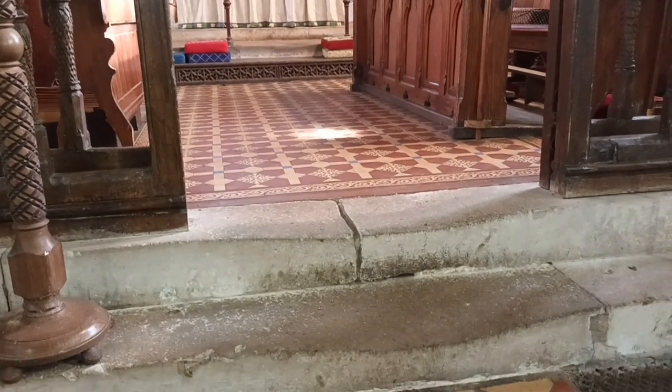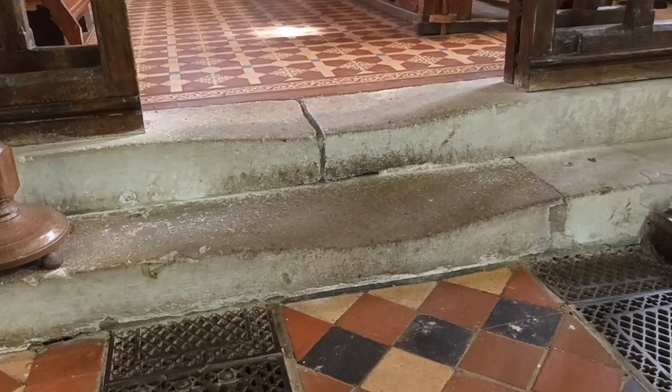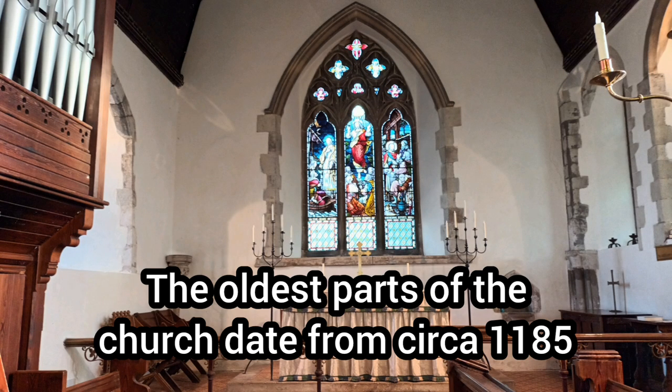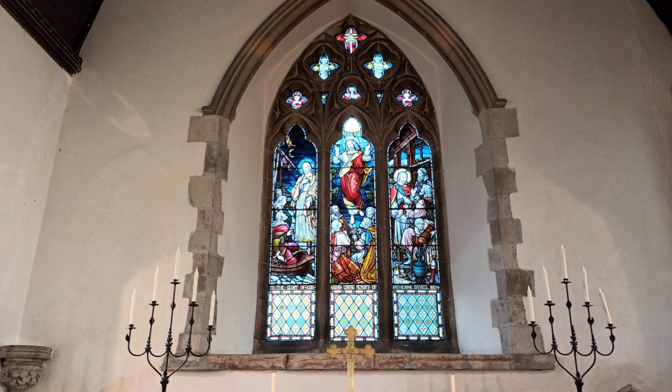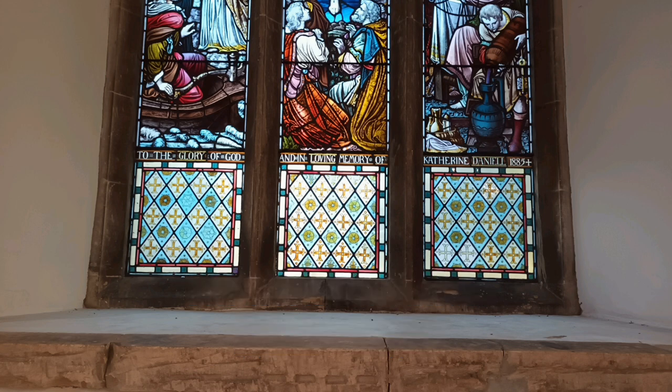Now we're going to pass through the screen and into the chancel, climbing those two historic steps, the wear on which speaks of centuries of devotion. As mentioned earlier, the oldest parts of the church date from around 1185, and most of those elements are to be found in the walls we can see here. Today, they house this magnificent stained glass window, which, like many other items in the church, has a dedication to a member of the Daniel family — in this case, Catherine Daniel, who died in 1885. The Daniels have been a prominent family in Chelsham for centuries and very generous towards St Leonard's Church.